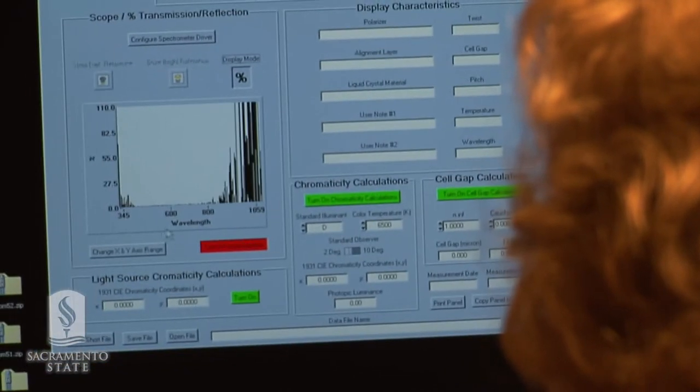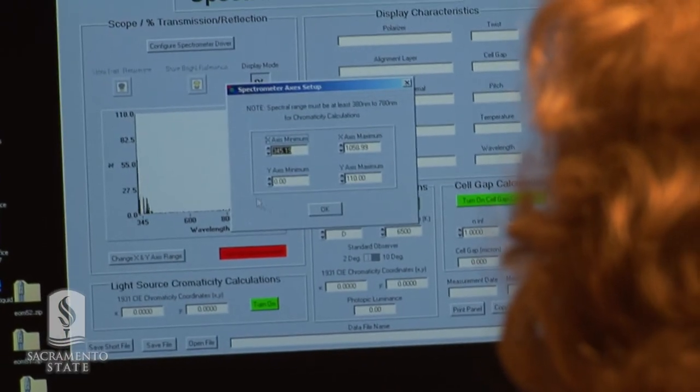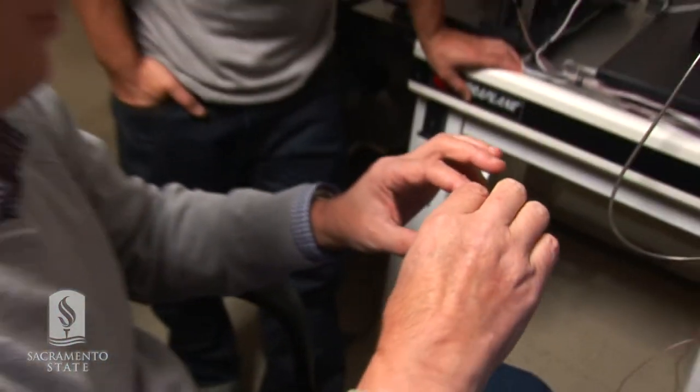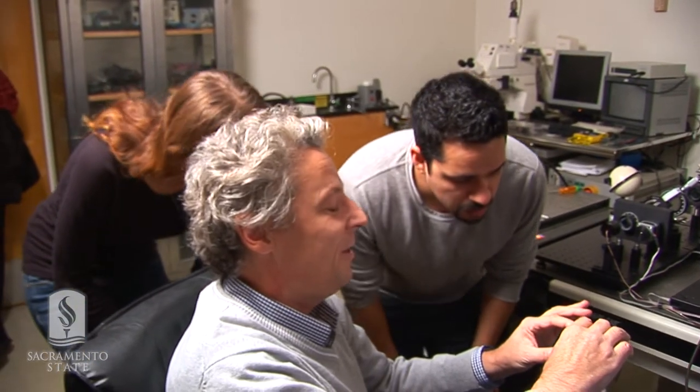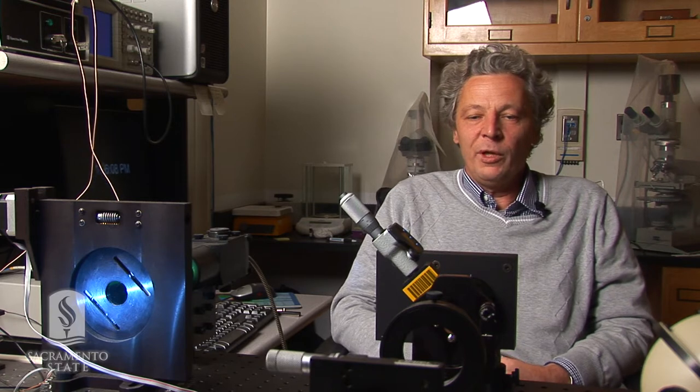Professor Sirgon even wrote his own modeling software. We will actually make a sample, which we will measure here. And if it's a nice configuration, then it can be offered to manufacturers to actually improve liquid crystal displays.